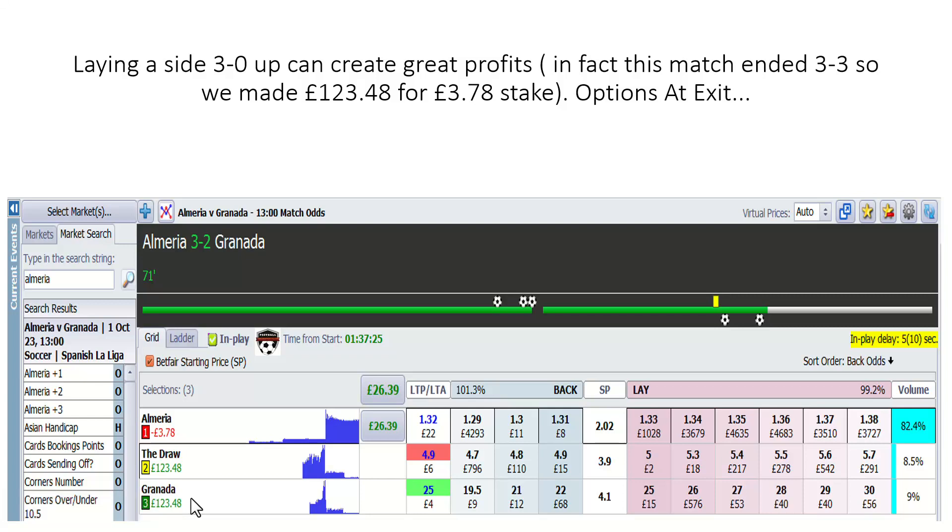Why did I lay Almeria 3-0 up? Quite simply, Granada's in-play stats were excellent — particularly shots off target. Nine shots off target, four corners. I call that knocking on the door.